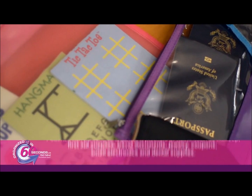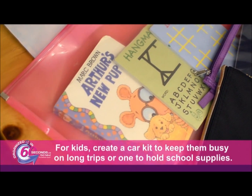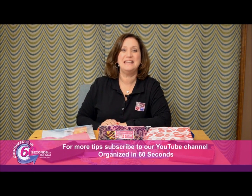For kids, create a car kit to keep them busy on long trips, or one to hold school supplies. The sky's the limit when it comes to organizing with pouches. That's my tip for today. For more tips and information about the products we feature, please visit our YouTube channel.